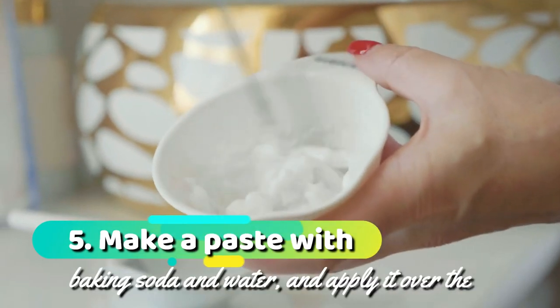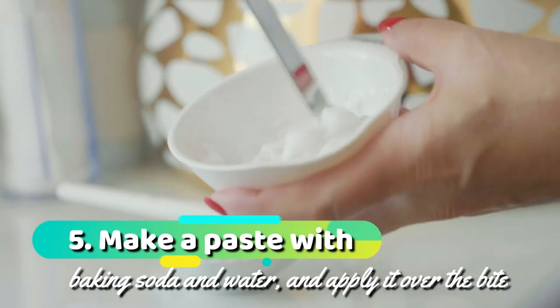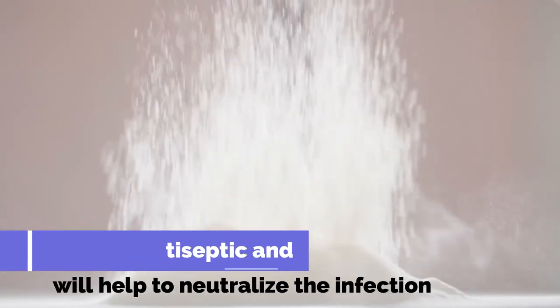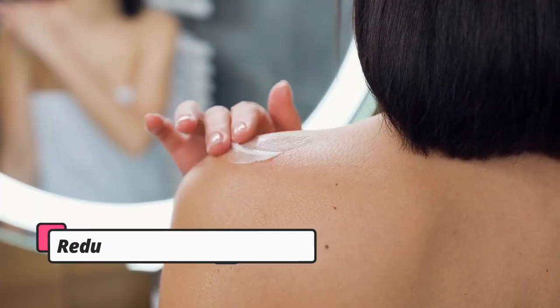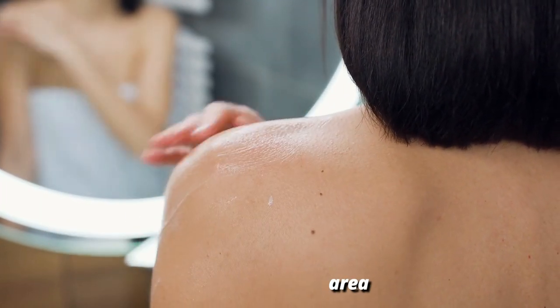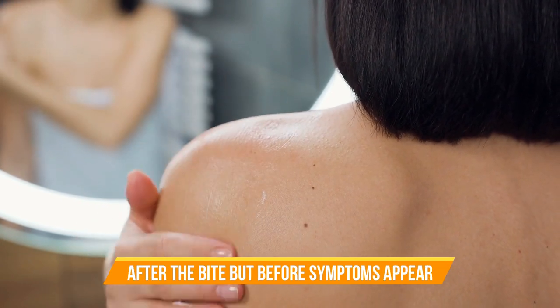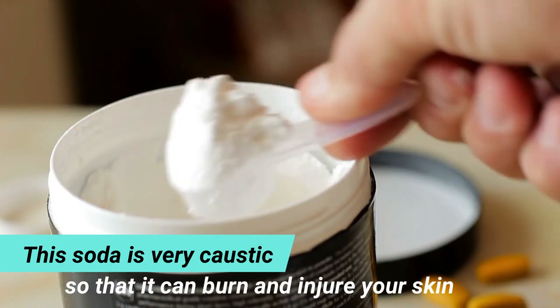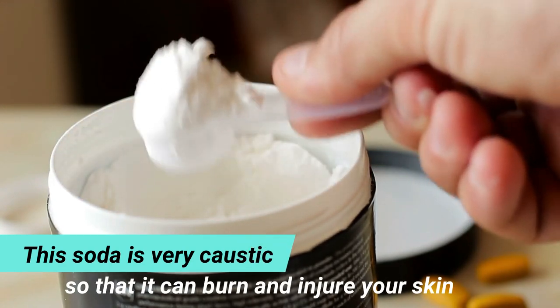5. Make a paste with baking soda and water and apply it over the bite. Baking soda is a natural antiseptic and will help to neutralize the infection. You can also reduce swelling by applying it to the affected area. Apply the baking soda paste immediately after the bite but before symptoms appear. Note that baking soda can be caustic and may burn or irritate your skin if used improperly.